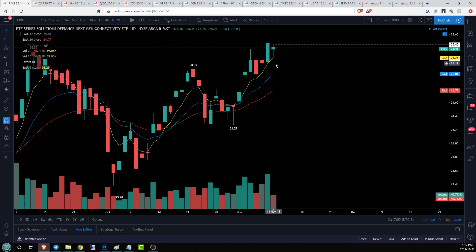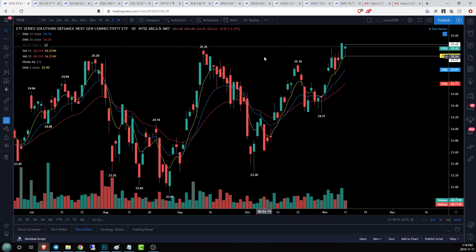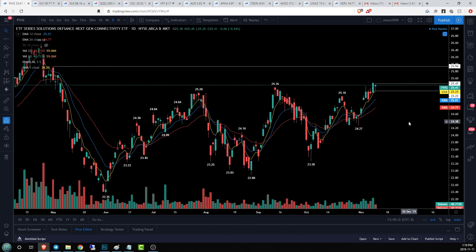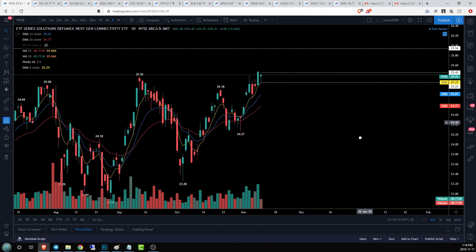What's important is we bounced right off of our EMA5 today — bulls are still in control. Tomorrow we're going to be looking for a break over 25.45 for upside continuation. If we manage to do that, our next resistance is going to be around 25.94, about 50 cents away. A couple of days to get there if we see some bull strength.